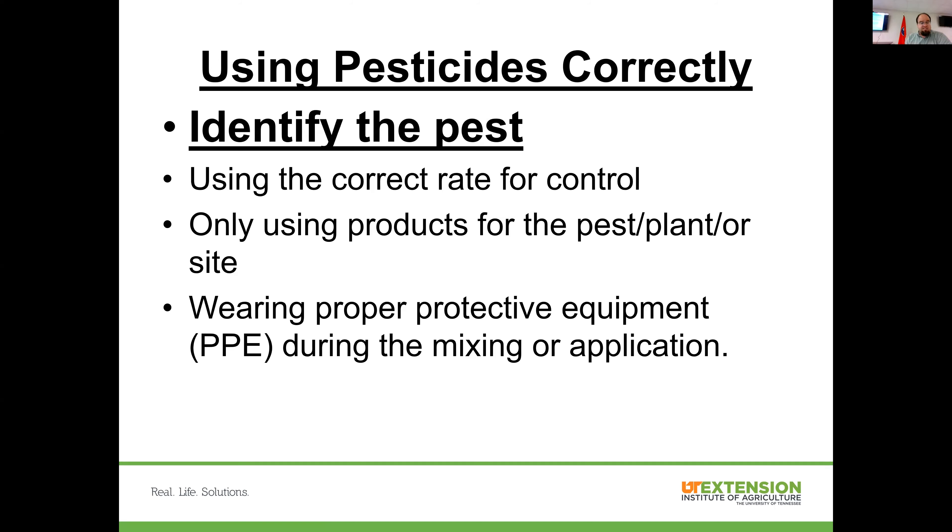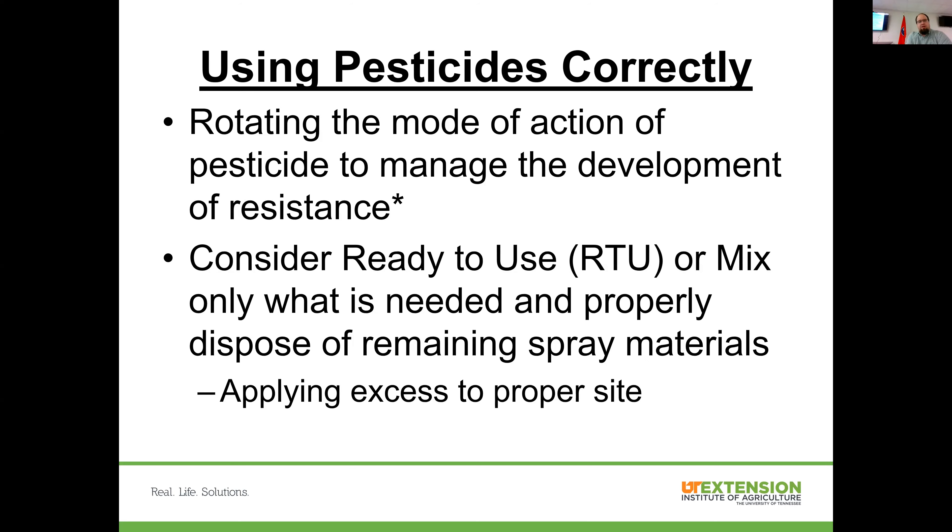Even a low acute toxicity product warrants care. At the University of Kentucky organic farm, someone spraying a clove oil herbicide — a plant-derived product — got it in their eye through improper handling and had to go to the emergency room. Don't take too lightly that pesticides can be a danger. I don't think we have to live in fear of them, but a little caution is warranted.